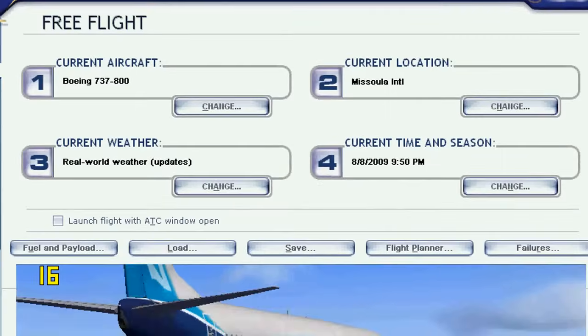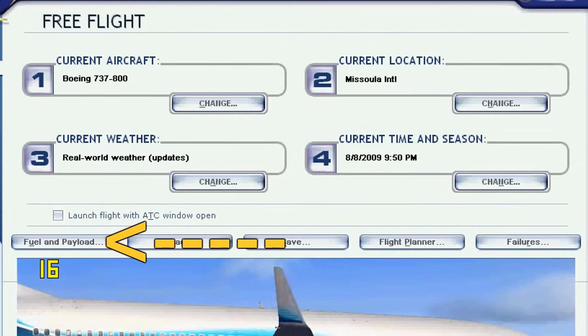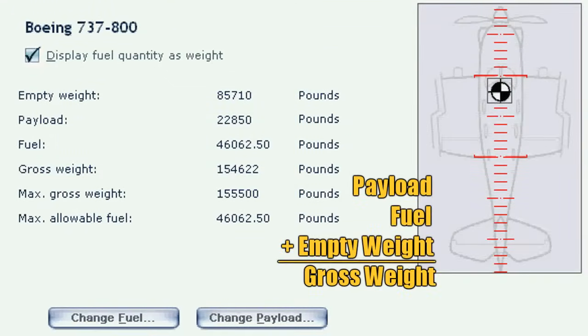Under Flight Simulator 10, in the Free Flight menu, the Fuel and Payload button can take you to the settings to adjust the gross weight of your aircraft. Your payload — which is your pilots and your baggage — plus your fuel, plus your empty weight will equal your gross weight. You can see that this 737-800 is just under the max gross weight.